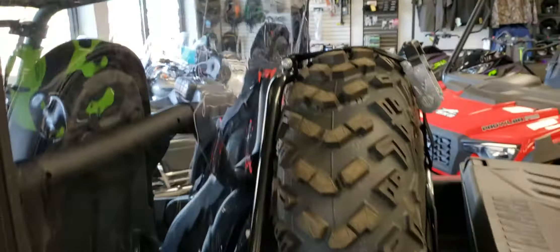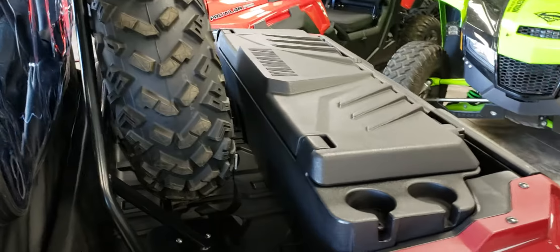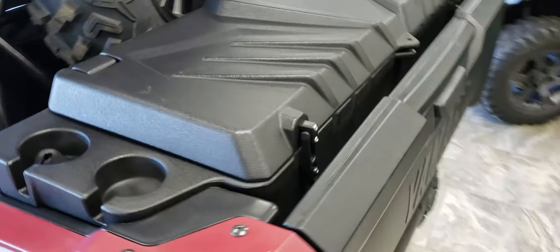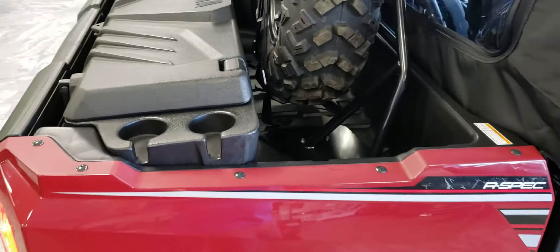The Yamaha spare tire mount also works well with the Yamaha cargo box. The cargo box can work in the furthest back or forward position, whichever one you prefer.